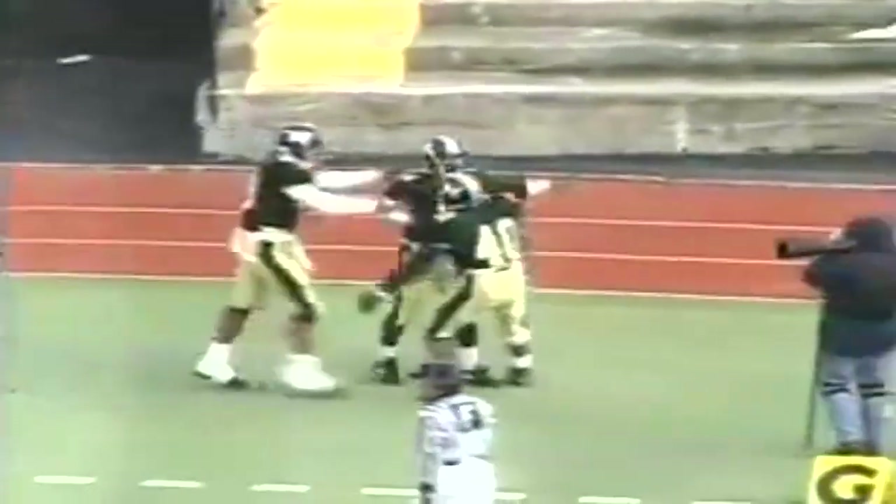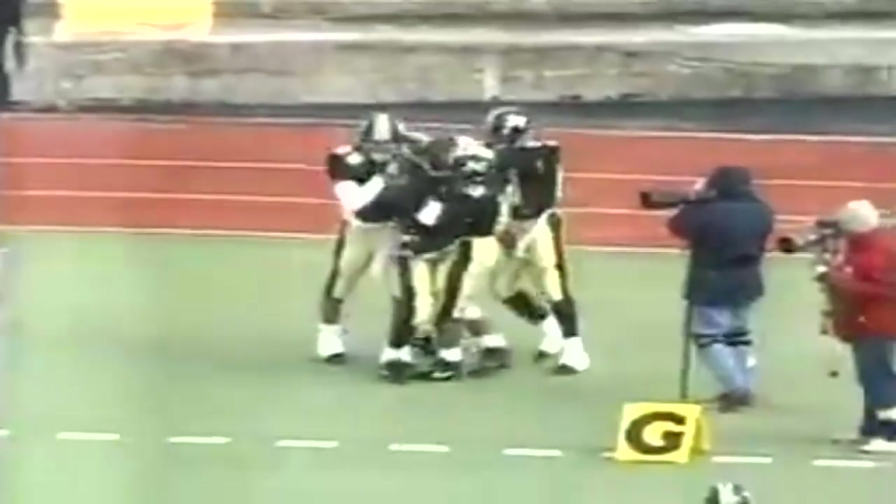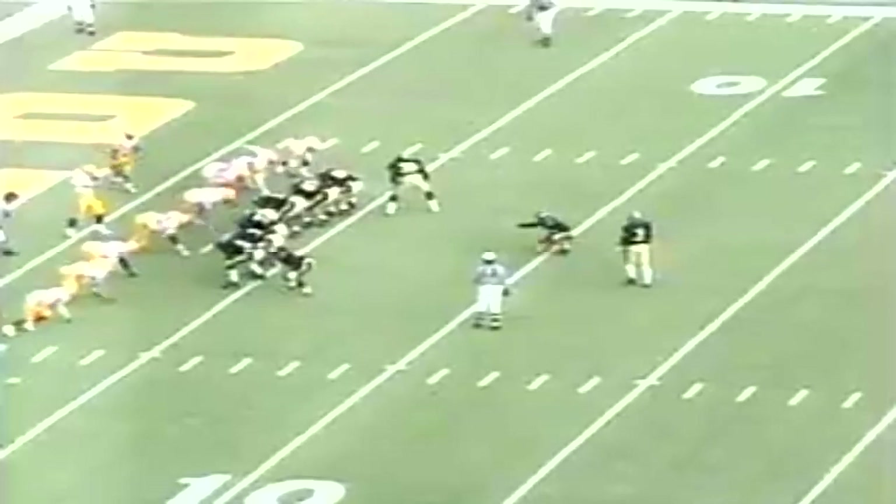You mentioned the injuries in the Iowa State secondary — those two guys have been starters. Jackie will try to add the extra point to tie things up. He kicks it up and through — tied up at 13!